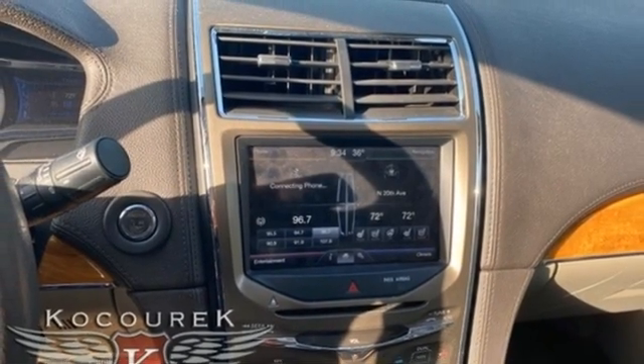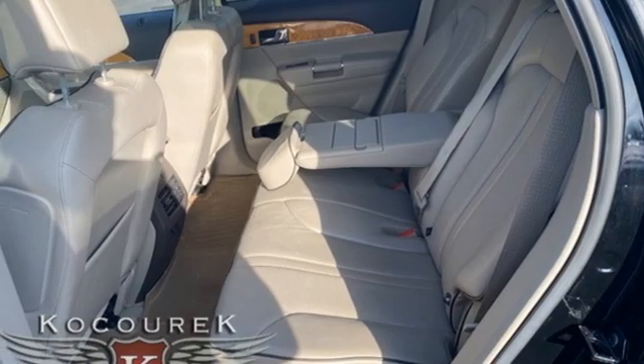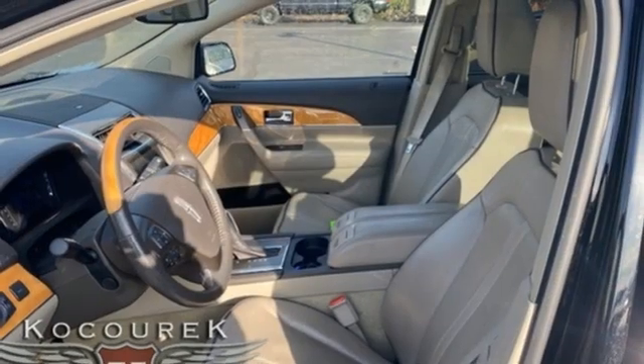Gas pressurized shocks. Streaming audio. Dual zone climate control. Front wheel drive. Rear parking sensors.